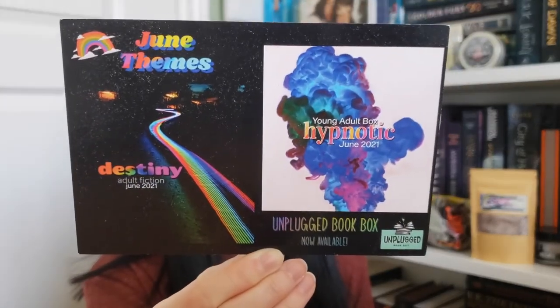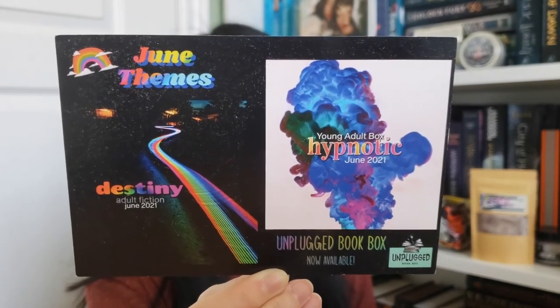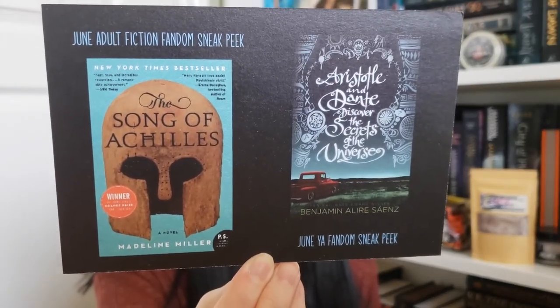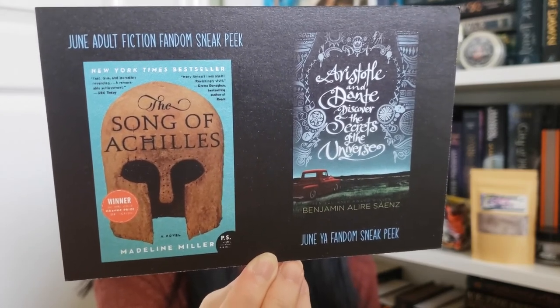One last thing — the themes for June. First we have Destiny for the adult box and Hypnotic for the young adult box. On the other side we have sneak peeks of fandoms: an item inspired by Song of Achilles for the adult box, and Aristotle and Dante for the YA box. So look out for that.